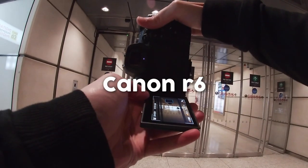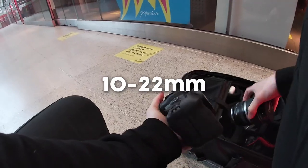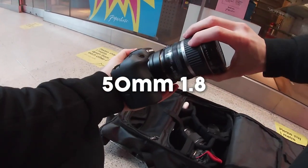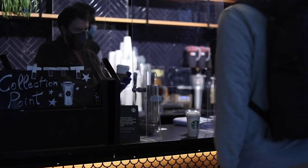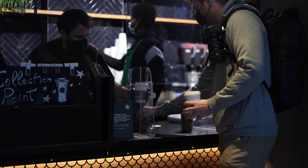In this video I'm using the Canon R6 with the 10-22 wide lens and the 50mm f1.8. We're wandering around Canary Wharf to start with before heading into the city, and I meet up with Pete as well, who's a familiar face on this YouTube channel.